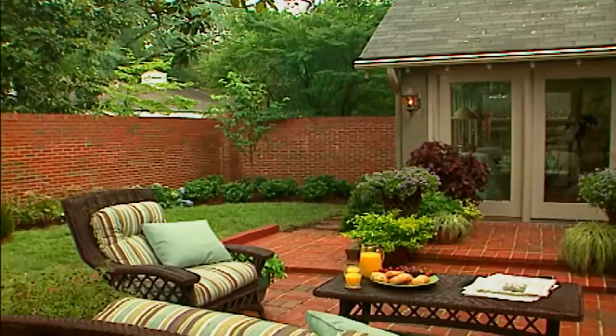Now let's step into the design studio for a different kind of makeover - a virtual makeover.